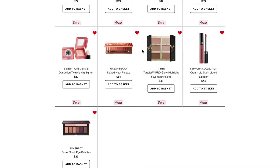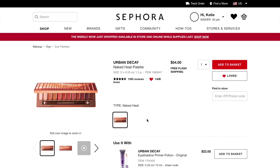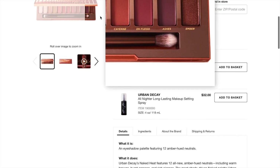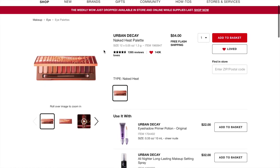Next I have the Urban Decay Naked Heat palette on my Loves List. I just got the Tarte Toasted palette and I'm obsessed with that. I think it's very similar to the Naked Heat, but they have different tones and colors, and these colors look gorgeous. I might try to get it secondhand on Poshmark because $54 for a palette — I'm not really feeling that price.